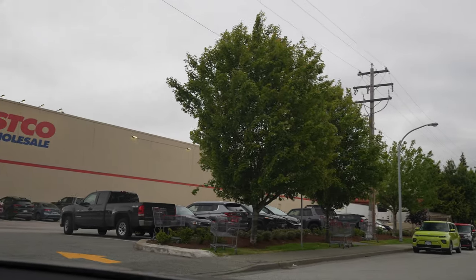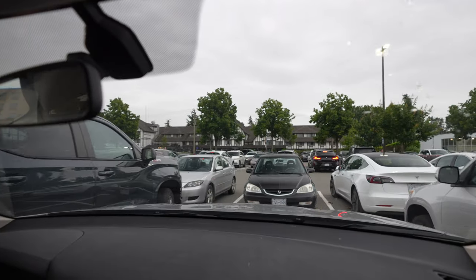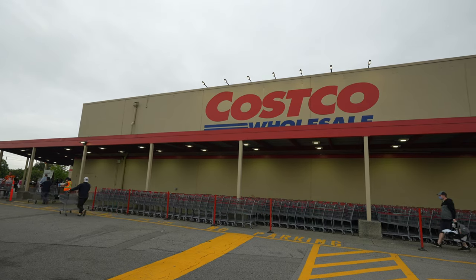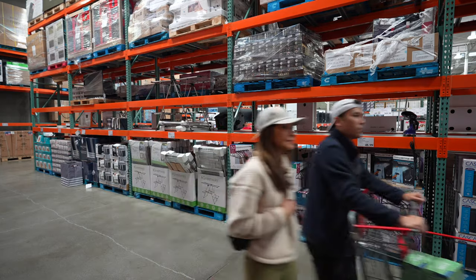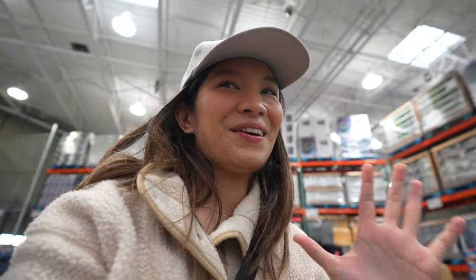Here we go — it's going to be a parking nightmare. We're here now, we just have to figure out parking. Did we get lucky? Yeah! I always get so excited upon entering Costco. Let's see what kind of deals we get today.